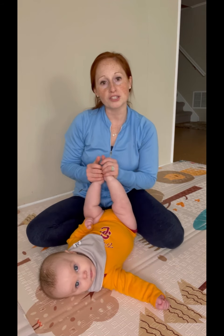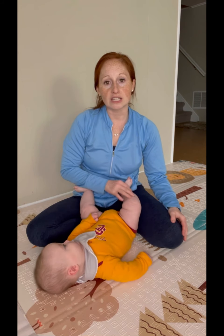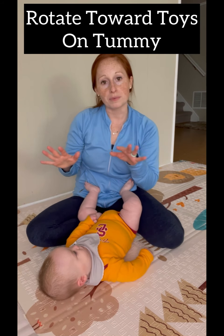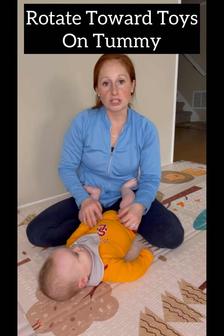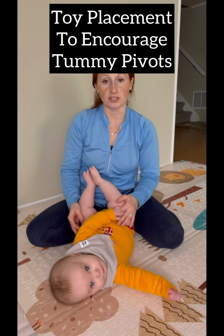Hey, I'm Kristen with Blazing Milestones. I'm a pediatric occupational therapist and mom of a 25-week-old. Jace has recently started to rotate or pivot on his tummy, so I want to talk to you about toy placement and encouraging your baby to start pivoting on their tummy.